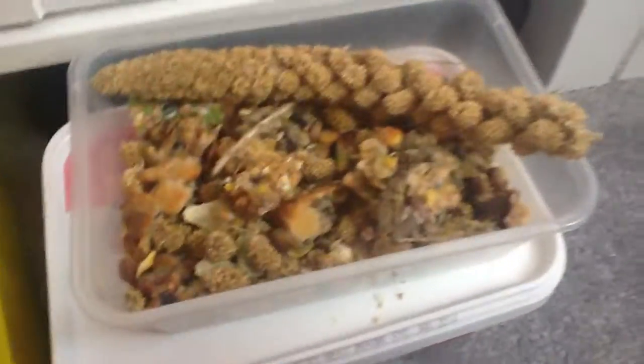Hi guys, so I'm going to do a treat video. I'm going to do it pretty fast because I've got dinner in a bit. So here we have some millet and some cookies and some millet balls.